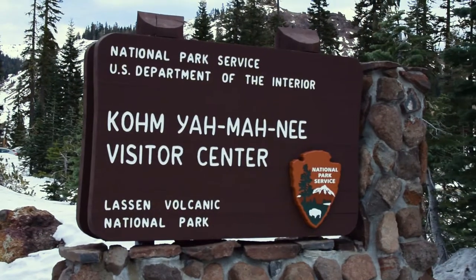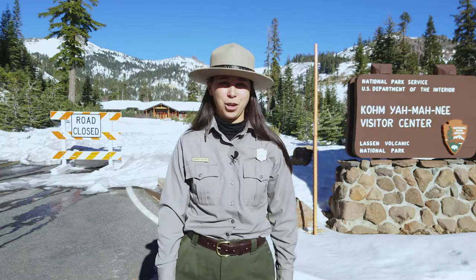The Year-Round Kohm Yah-mah-nee Visitor Center is a great place to start your winter adventure here at Lassen. Let's head over there now.